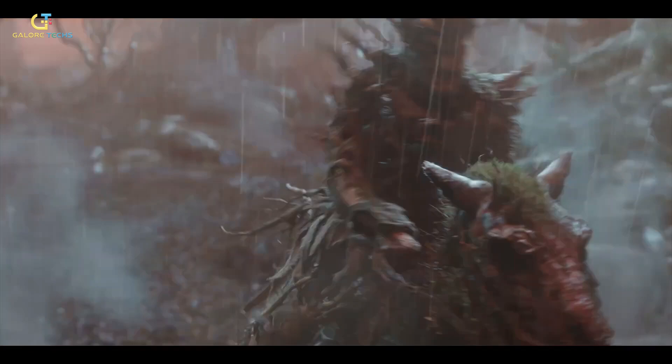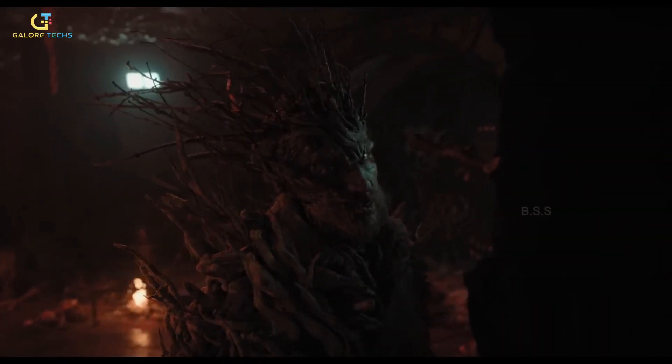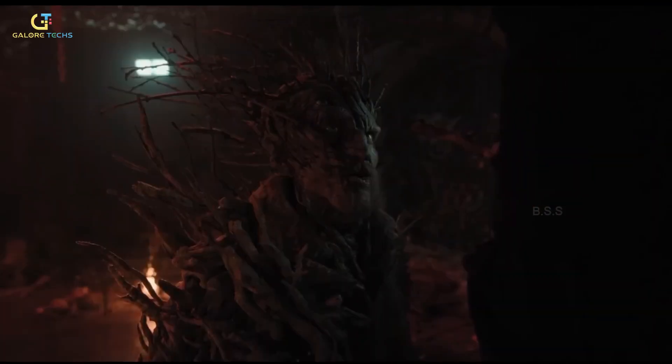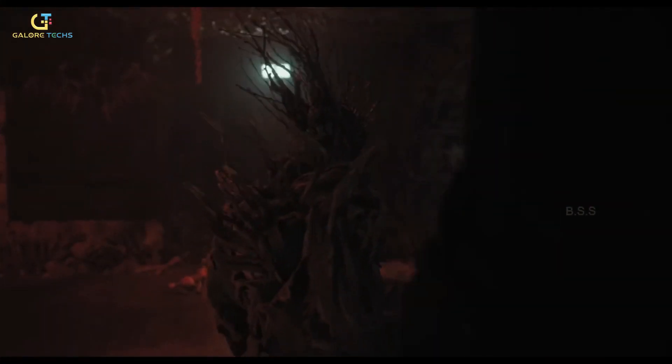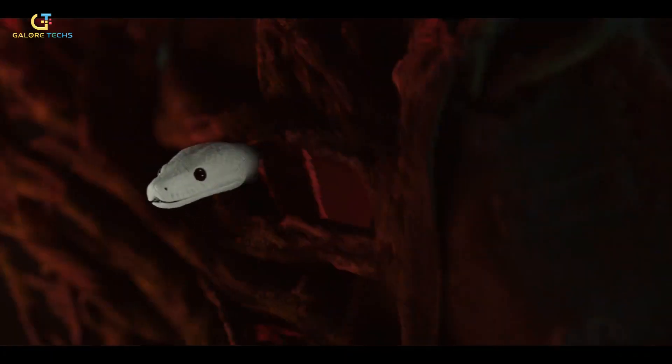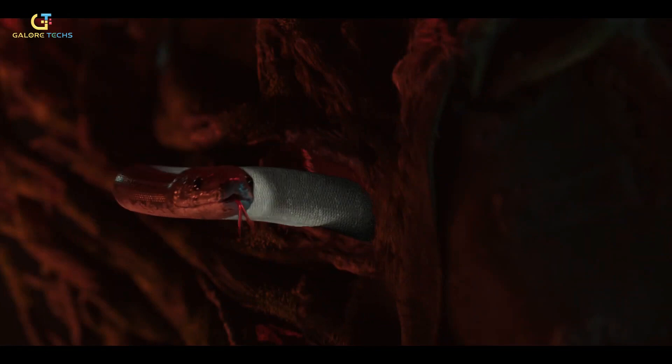Branches weren't just decoration either — they reacted to the alpha's emotions, expanding when he got angry. That effect was handled by the character effects CFX team, who also gave the quill on his head a lifelike flutter. The alpha even has a snake living inside him. Yes, really. Framestore originally planned a bigger reveal.